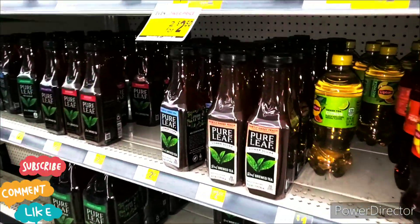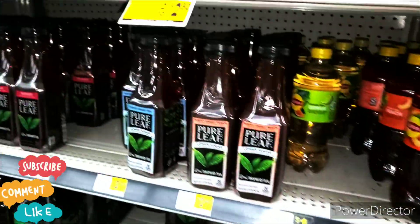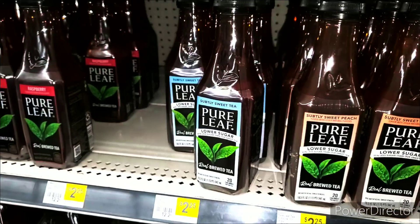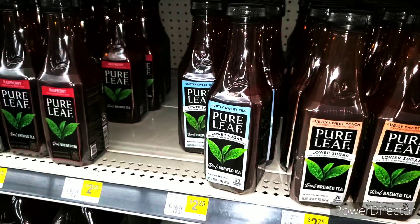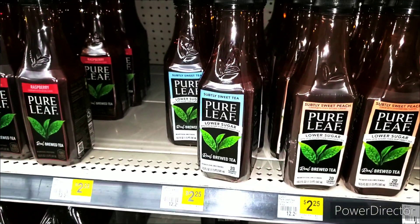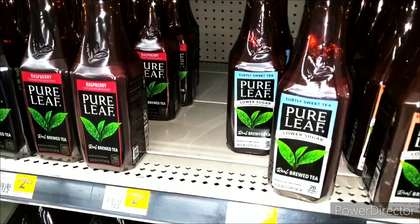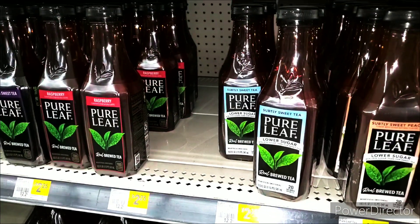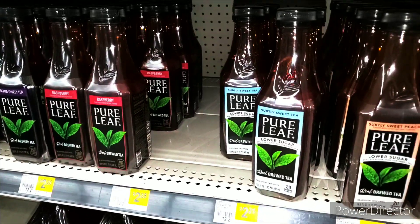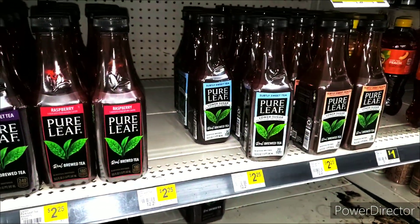Remember that iced tea deal that we did? They do not have the big one, the 64 ounce. So we're going to try the Pure Leaf tea. It's priced at $2.25. We're going to get two of these and we're going to try the Lay's chips. We have a $3 digital attaching when you pick up two of the Pure Leaves, and on the Lay's chips we have a $3 that's attaching. It's supposed to be glitching somehow, so we'll see if it's working.